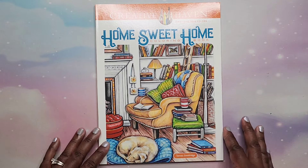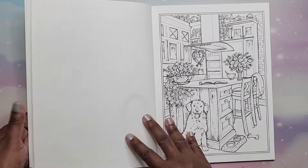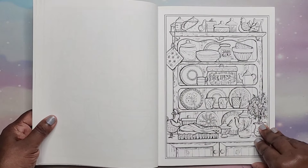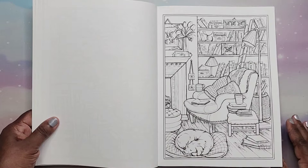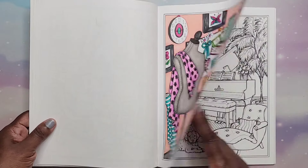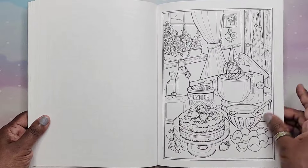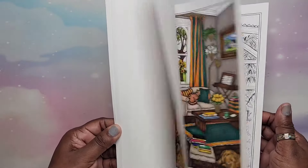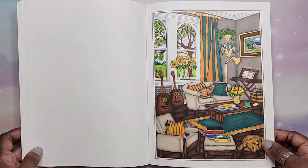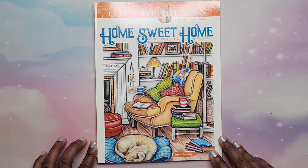That's Home Sweet Home by Theresa Goodrich — this one is 2019 and it's a really cute book with lots of interior scenes. I did one — it was fun. I really enjoyed coloring that one. Nice book, that's Home Sweet Home by Theresa Goodrich.